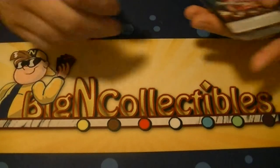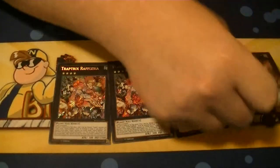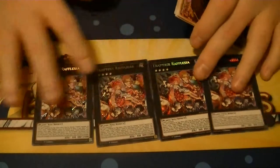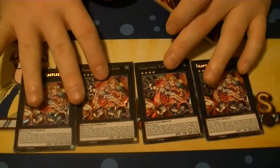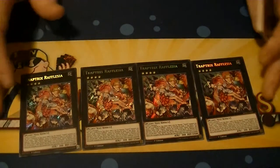Trap Trick Raphlesia — this is one we had four of. Not too bad for a $20 Secret Rare. So four of her.